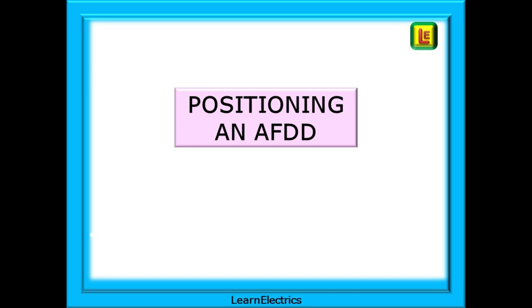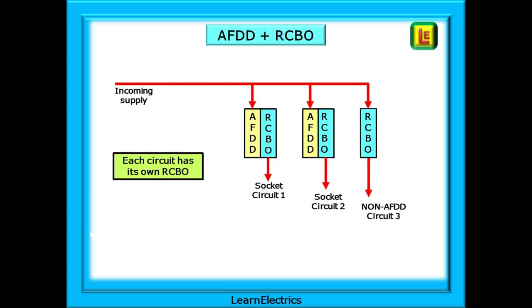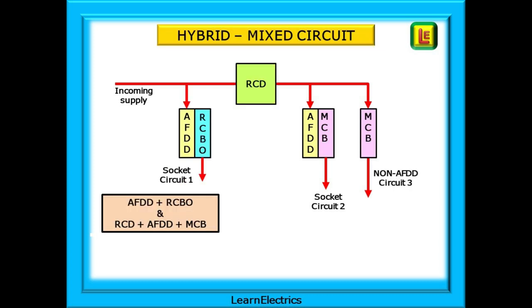Positioning of an AFDD should be considered so that the new AFDD works seamlessly with other protective devices already fitted. In one arrangement, the AFDDs are installed downstream of an existing RCD, so the requirement is for an AFDD and MCB at the origin of each protected circuit. In another layout with no RCD, the decision is made to have an AFDD and RCBO for each circuit. A further option has an AFDD and RCBO installed before the RCD, with AFDDs and MCBs installed after the RCD.